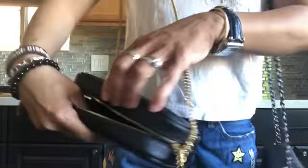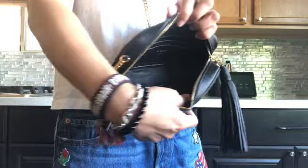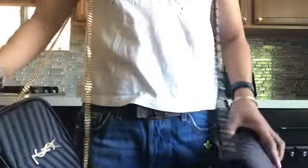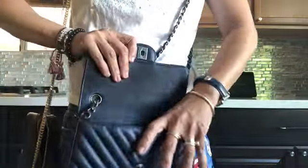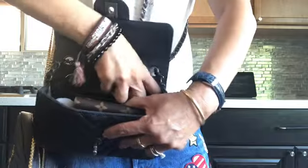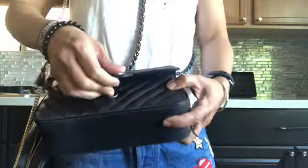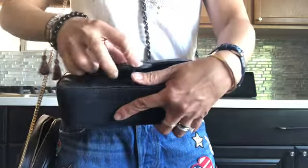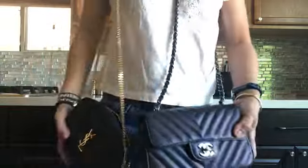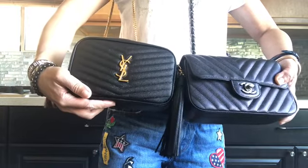Inside, the YSL has one big opening and three card slots. The Chanel Rectangular Mini has a slip pocket and another zipper compartment. I already packed this with stuff and will transfer it to my YSL Mini Camera Bag.